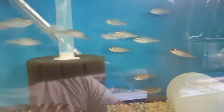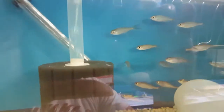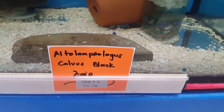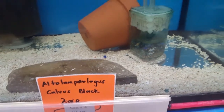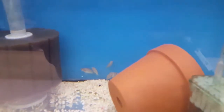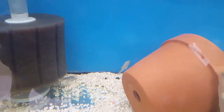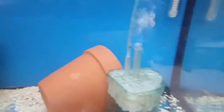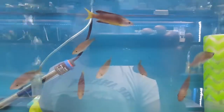Very nice, very nice collections for your Tanganyikans. Down here is my alto calvus bar, and they're all hiding right now. Very small, they're all shy.